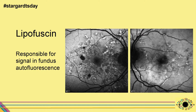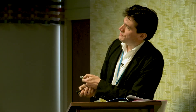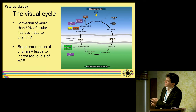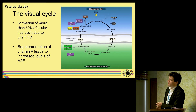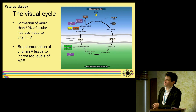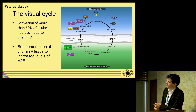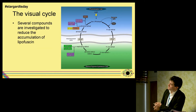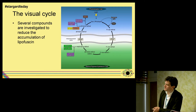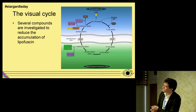We can also find lipofuscin in healthy subjects. Coming back to the idea of a pharmacological approach: we know that more than 50% of lipofuscin formation is due to vitamin A, as it is one of the major constituents of the visual pigment. We also know from animal models that supplementation of vitamin A leads to increased levels of the toxic A2E. Some approaches being investigated include aldehyde traps, RBP4 antagonists, and deuterated vitamin A — aimed at reducing the production of these potentially harmful compounds.